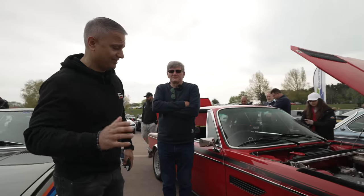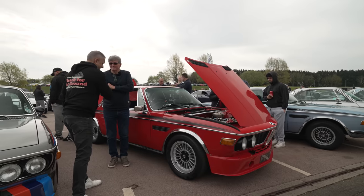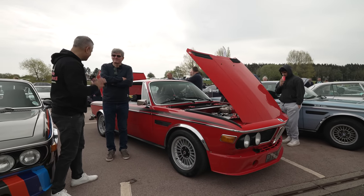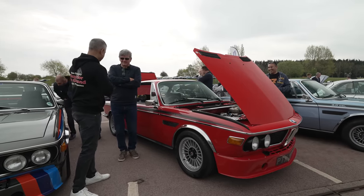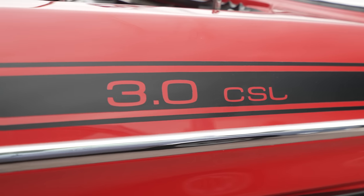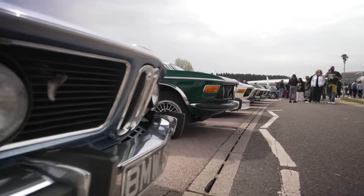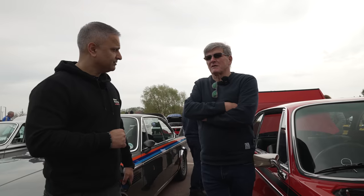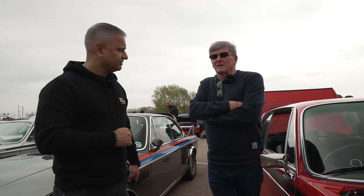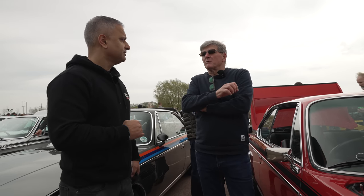Staying with classics — we've got a three litre CSL here, E9, belonging to Mark. This looks beautiful. Off camera I asked him what's the difference between this and a Batmobile. He explained: 500 CSLs came to the UK in standard form with none of the aerodynamic bits. There were another 167 cars after that — the true Batmobiles — with all the aerodynamic kit. So this car is a genuine CSL, but it's not a Batmobile.